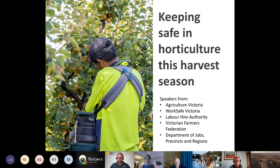We've brought together a range of speakers from different organizations to get everyone up to speed with the latest health and safety information and requirements for horticulture producers in Victoria. We're joined today by speakers from WorkSafe Victoria, Agriculture Victoria, Labour Hire Authority, Victorian Farmers Federation, and the Department of Jobs, Precincts and Regions, all providing information to help your business stay safe and operational this harvest season. We do have time for questions and answers throughout the day.